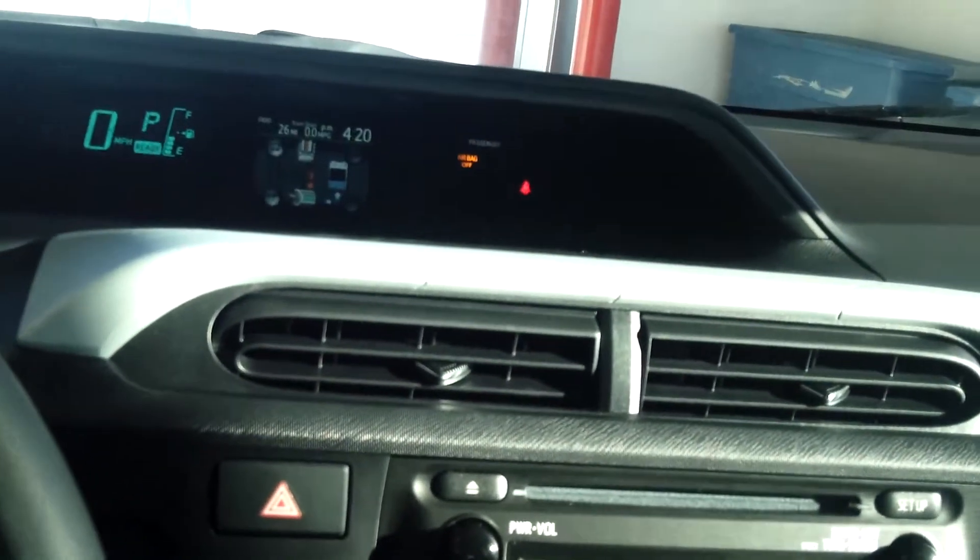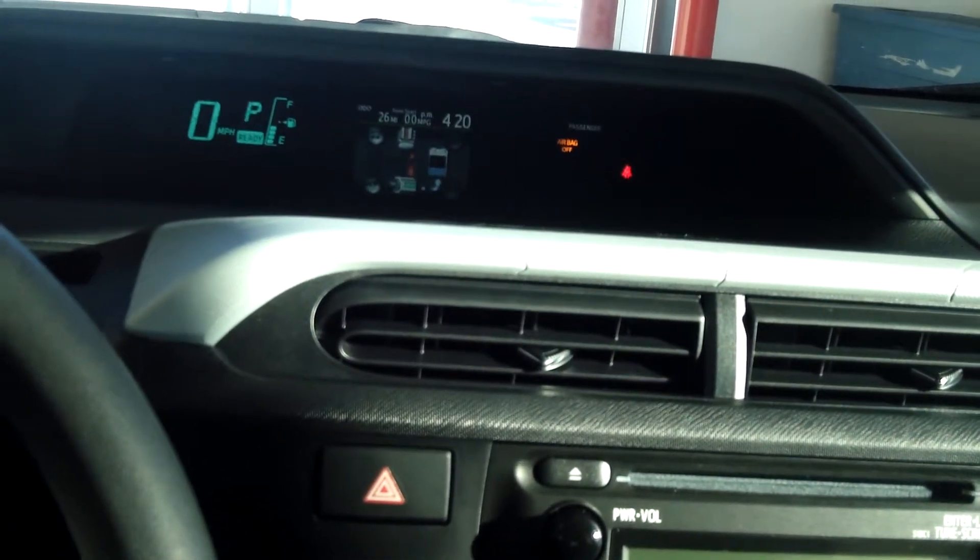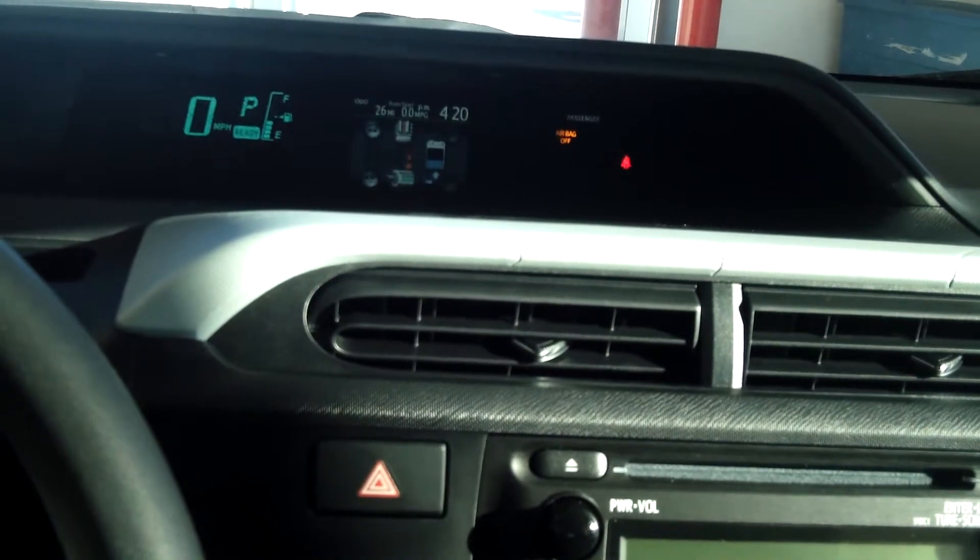It does have AM FM stereo with MP3, WMA, six speakers, auxiliary radio, auxiliary jack, USB, iPod connect, and Bluetooth.